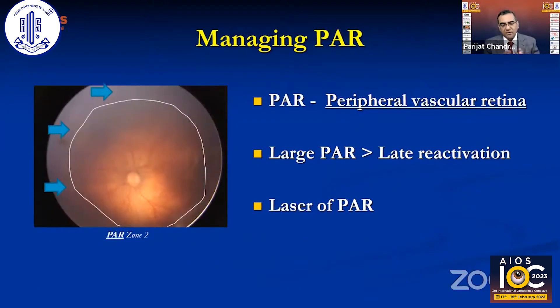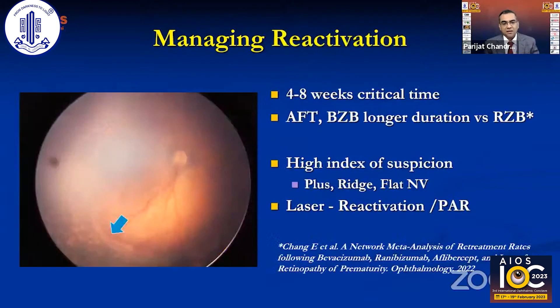After injection, the retina continues to grow but sometimes stops, leaving what ICROP3 terms the peripheral avascular retina (PAR). A large PAR remaining after 10–12 weeks carries a risk of late reactivation, which has been reported weeks, months, and even years later. Therefore, if a large peripheral avascular area remains, we suggest lasering those areas.